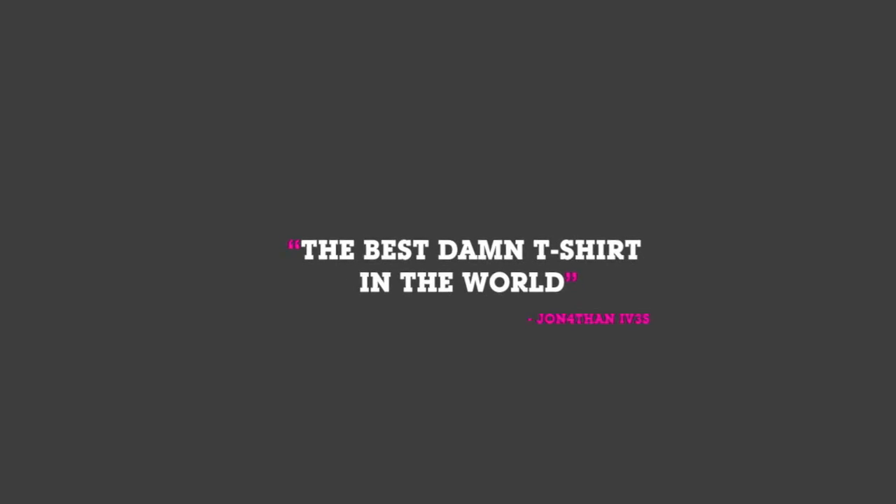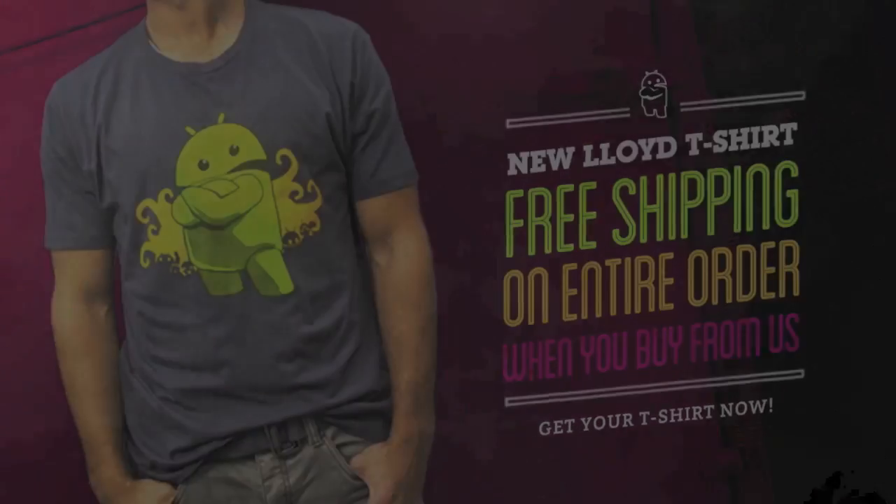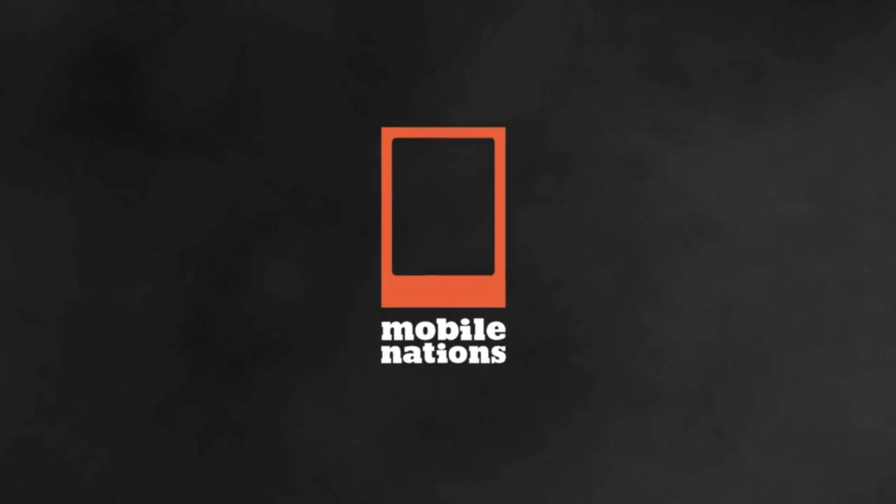Hey everybody, it's Phil from Android Central. And if you want to help out the site and look good, go get the best damn Android t-shirt anywhere from ShopAndroid.com. Thank you very much.